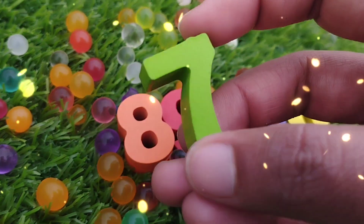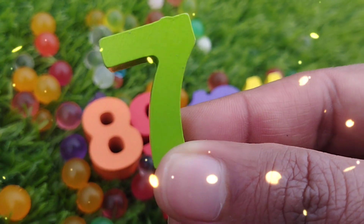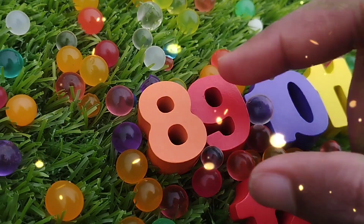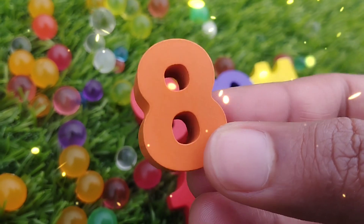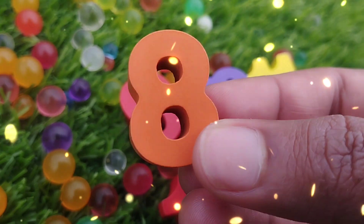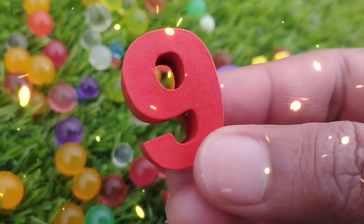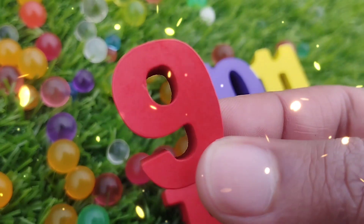The next one is number seven. This is number seven. The next number is number eight. This is number eight. The next number is number nine. This is number nine.